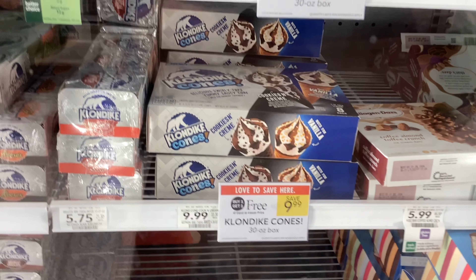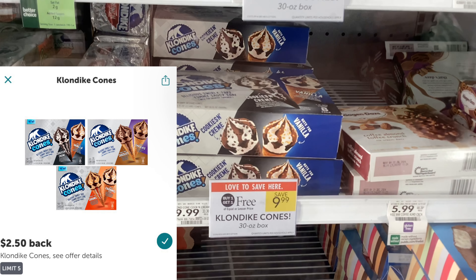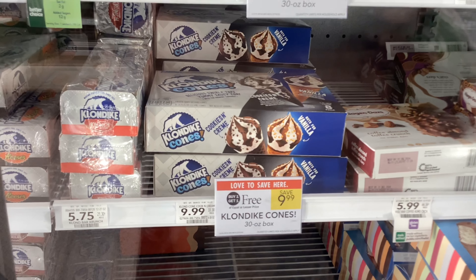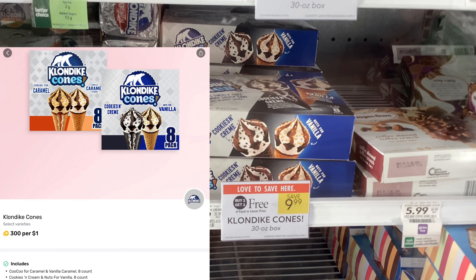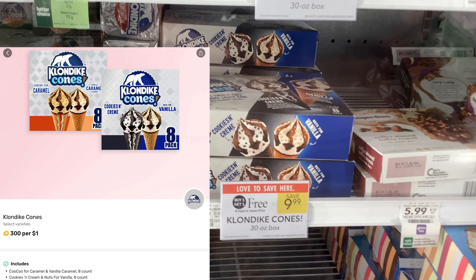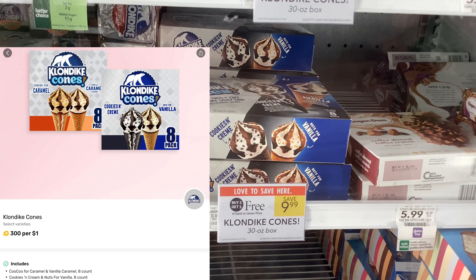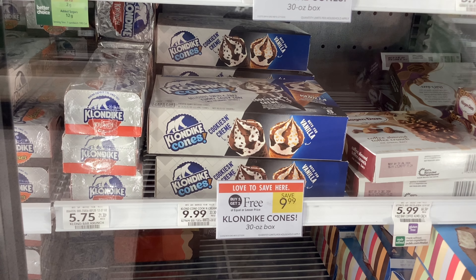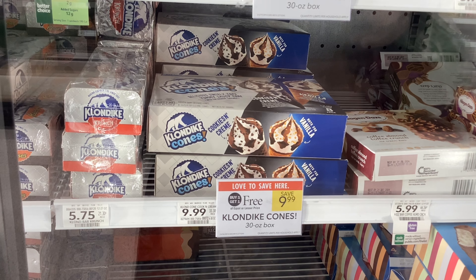The Klondike cones are buy one get one free at $9.99, and on Ibotta you'll get back $2.50 for each one of them. Also on Fetch Rewards there's an offer for 300 points back for every dollar you spend, which is about 30 cents per dollar — so that should come out to about $3.00 per pack, or $6.00 altogether. That'll make your final cost for these completely free and a dollar money maker.